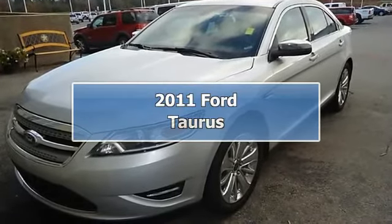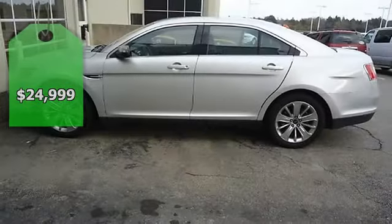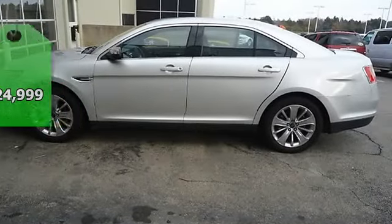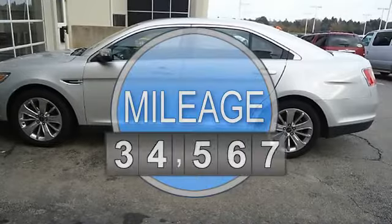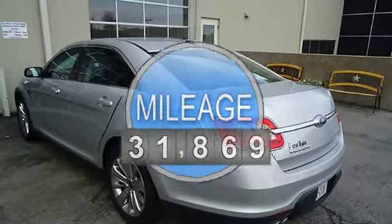Luxurious 2011 Ford Taurus Limited looks like it just came off the showroom floor. Loaded with beautiful charcoal leather interior, power windows, power locks, power mirrors, power seats, sync, and so much more.